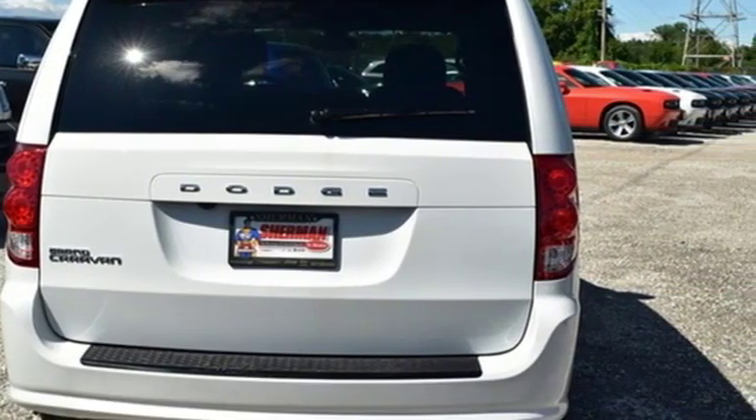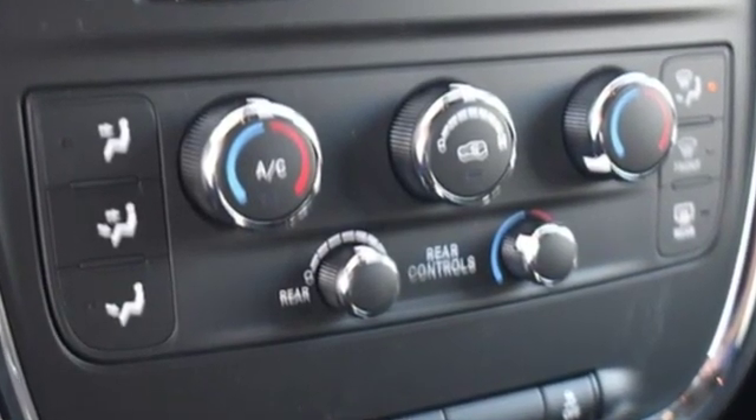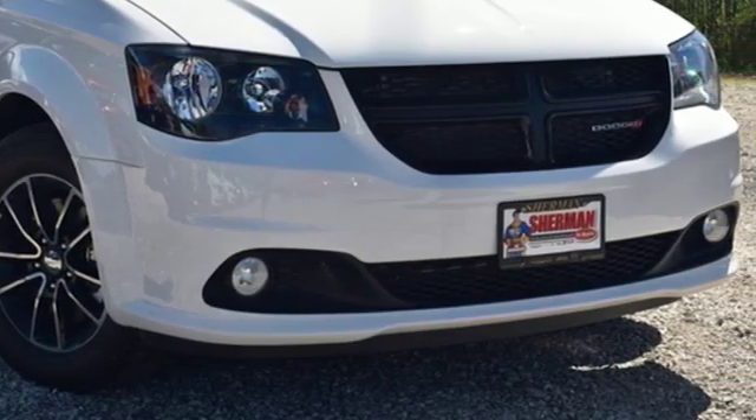Every Dodge delivers a signature thrill. They say a journey of a thousand miles begins with one step. In this case, it begins with a test drive. Start your next adventure today!